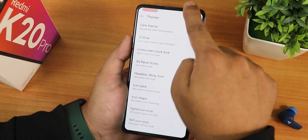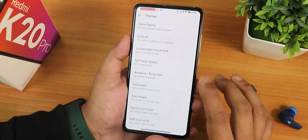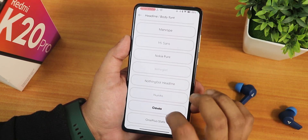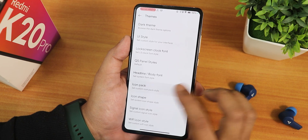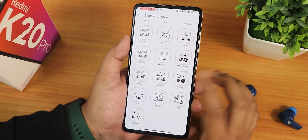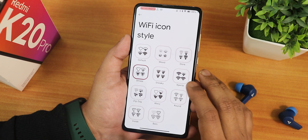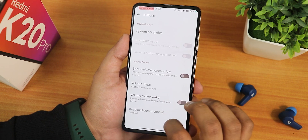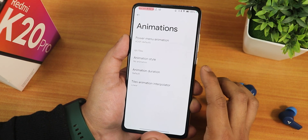In the headline and body fonts, there are many options including the Nothing font, Samsung, Sony Sketch, and more. There are also icon packs and signal icon styles with many options — if you insert a SIM card the signal icon will show up. Wi-Fi icon styles can also be changed. There are system indication gestures, show volume panel on the left side, volume step, volume rocker, keyboard cursor control, and power menu animations you can customize.